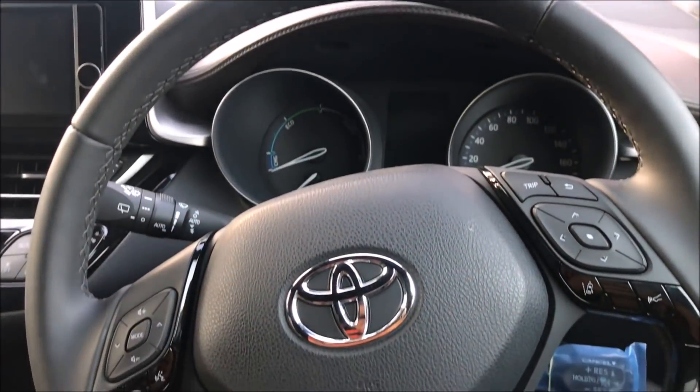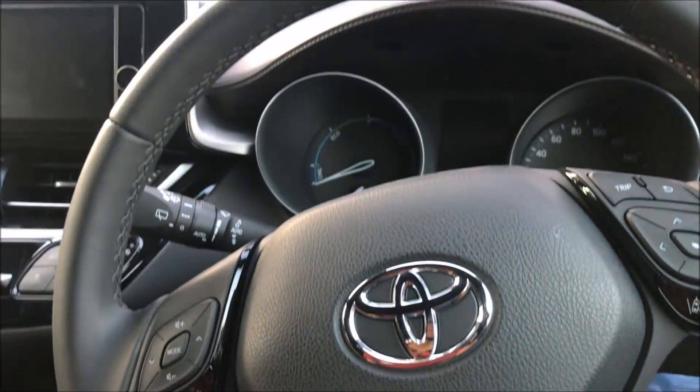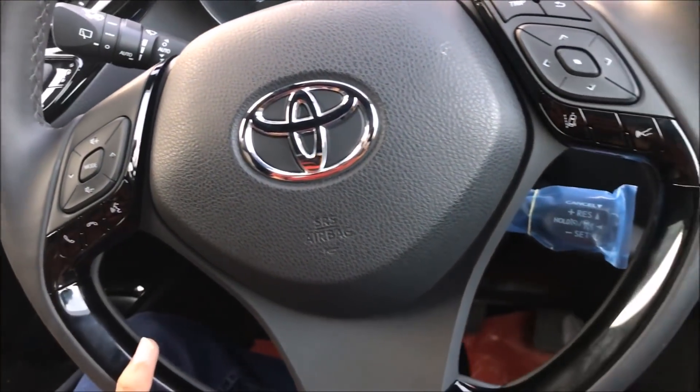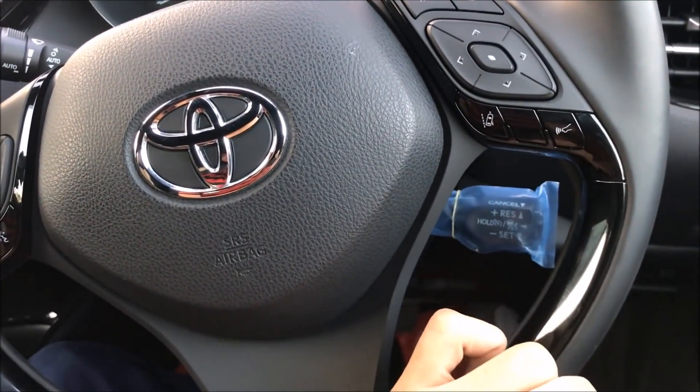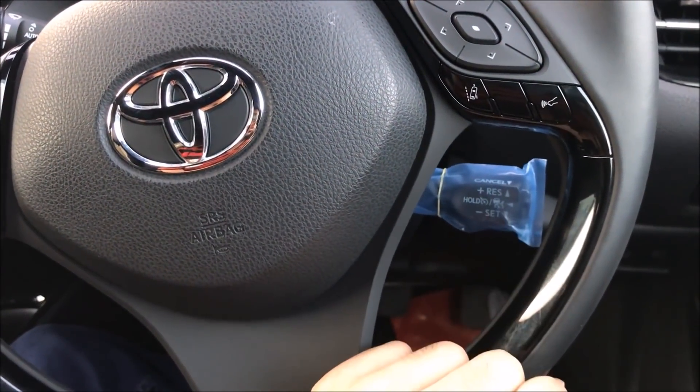This is the Toyota C-HR steering wheel — three-spoke with glossy panels and contrast stitching, and driver assistive features with voice commands. The Honda Vezil has an anti-collision assist system and lane keeping assist. Both cars have cruise control.